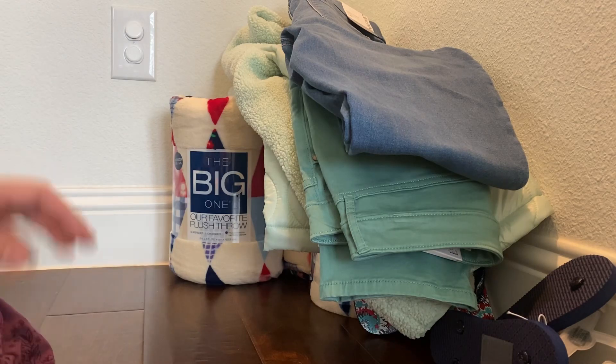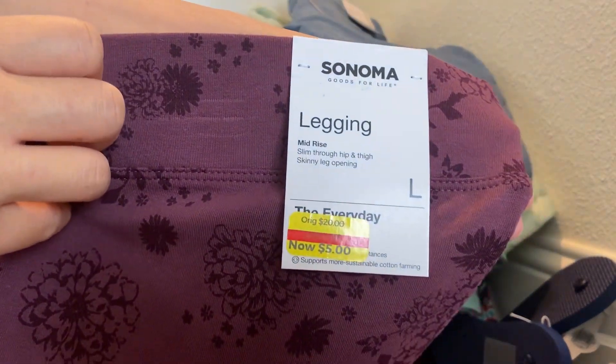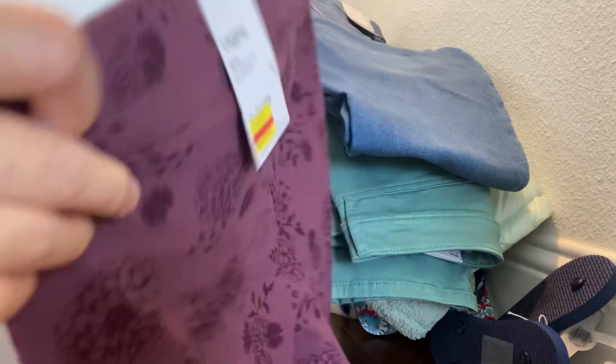The last item for today is another linen tube top from Sonoma. This was the last one I could find, so it's $5, meaning $2.50 with the discount. I can wear it at home, jogging, or whatever.